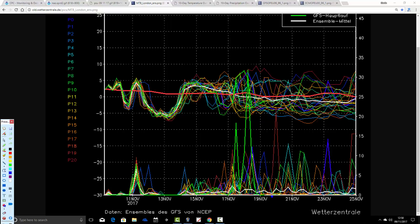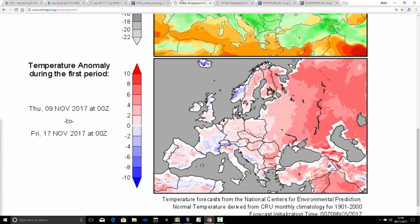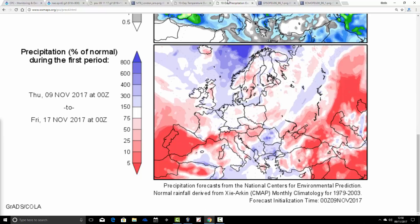We know that the ECMWF is not going for that unsettled spell in the second half of next week — it's actually going for high pressure. Temperature anomalies are very close to average for the period from the 9th of November through Friday the 17th of November, with England and Wales coming out ever so slightly milder than average and Scotland and Northern Ireland coming out ever so slightly colder than average. Precipitation anomalies are also very close to average, a little bit wetter than average from the 9th to 17th in the south, and potentially drier than average in the northeast.